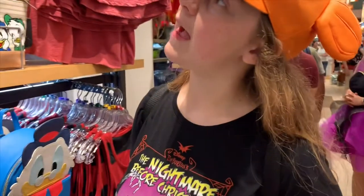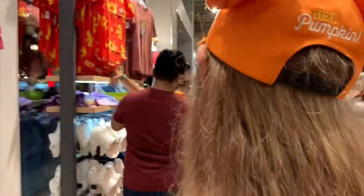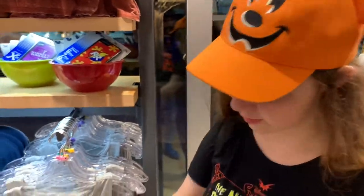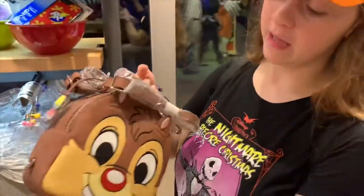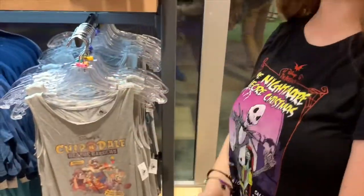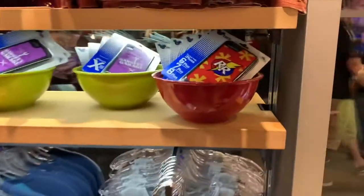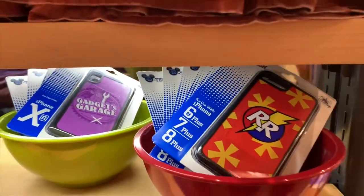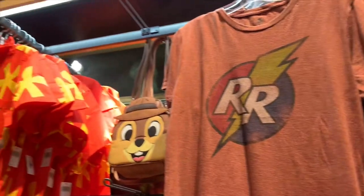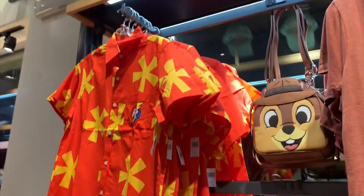Guess what's behind you, Lily? Chip and Dale's Rescue Rangers! The next thing is Chip and Dale's Rescue Rangers — honestly one of my favorite things — this bag. But look, it's reversible, it's a two-in-one. There's this tank top that says Chip and Dale's Rescue Rangers, foam cases, and these awesome shirts. I like the Hawaiian shirt — that's classic, that's really cool.